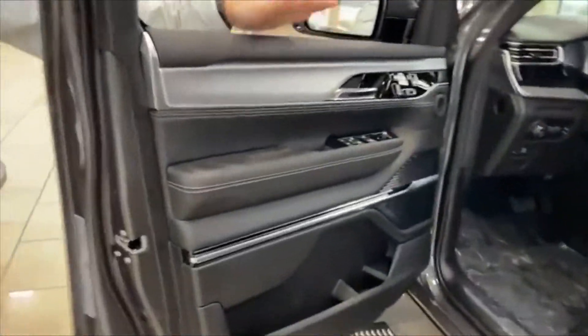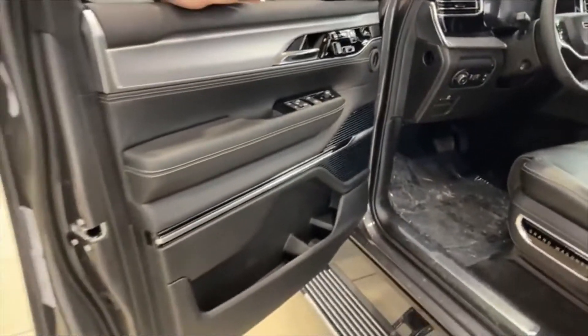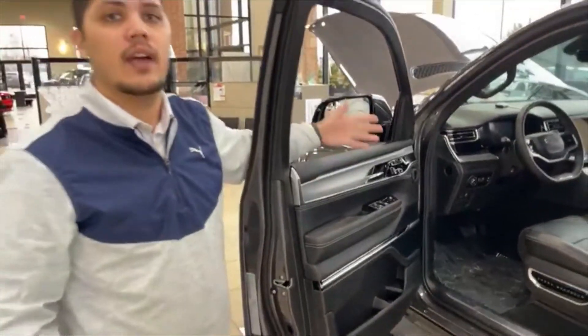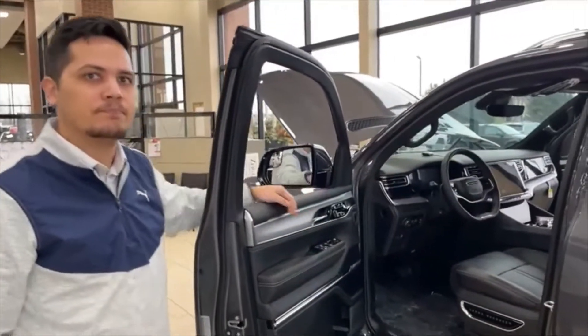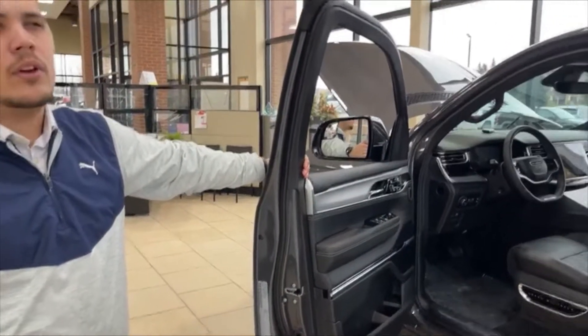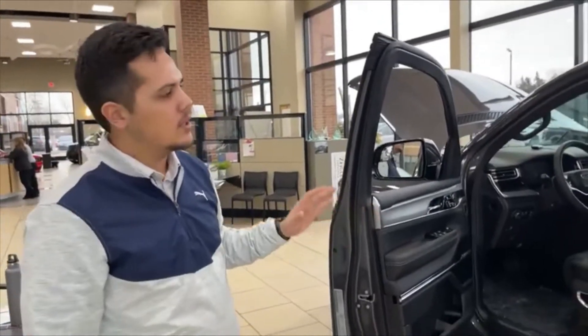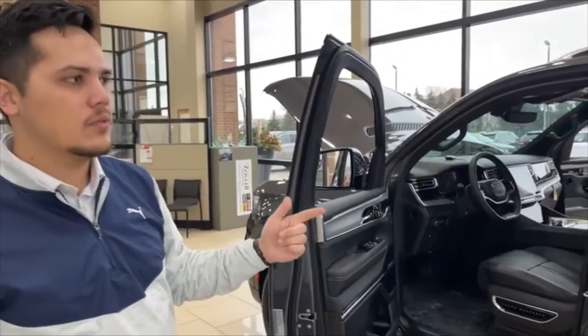This specific Grand Wagoneer is going to be the base one. They do start at $88,000. This one is going to be $90,000. They can go up to $110,000, which we have had in here before as well. As for colors, they're fairly basic right now — they might come out with some extra ones. You are going to have white, silver, black, and baltic gray as the standard colors right now.